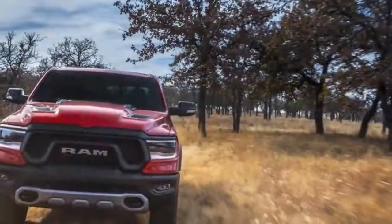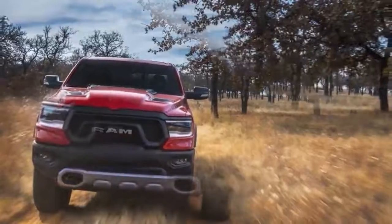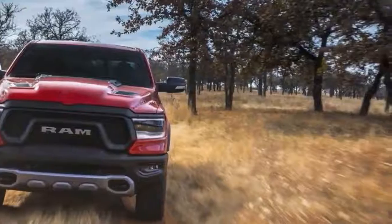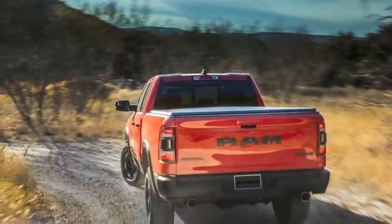The Ram 1500 also benefits from a number of aerodynamic additions aimed at improving fuel economy, although Ram has yet to release any EPA figures for the new truck. These include active grille shutters and a front splitter that automatically lowers by 2.5 inches at speeds greater than 35 mph.